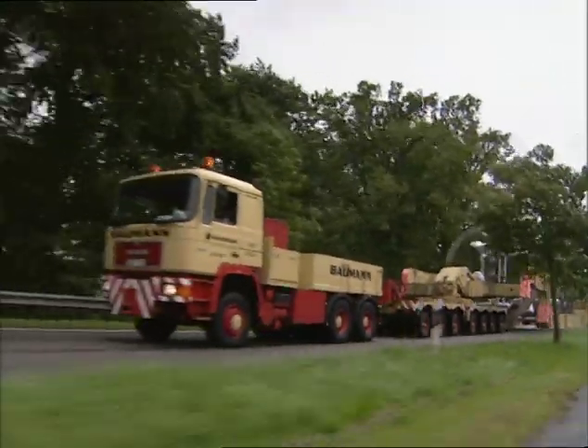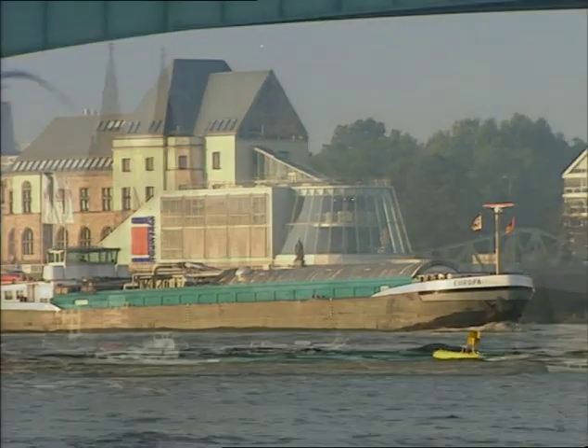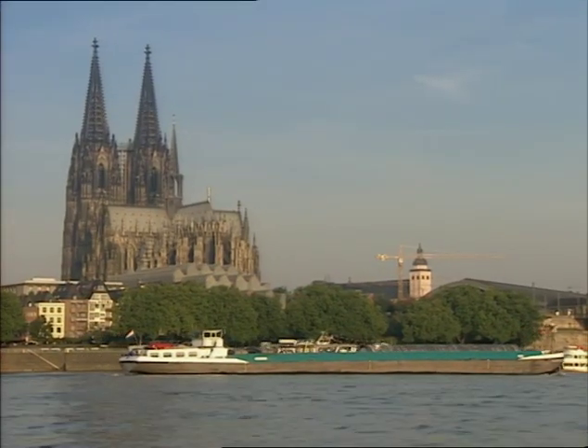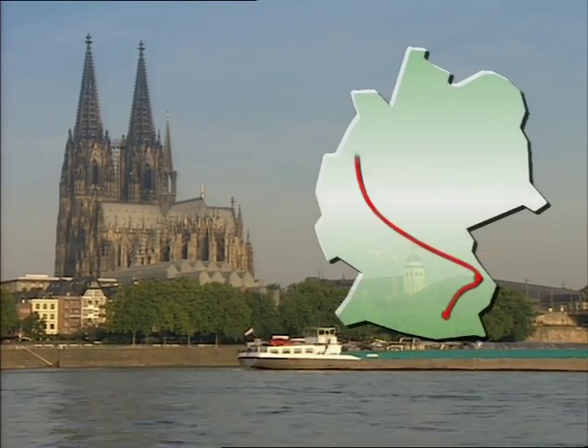The second stage of the trip to Mexico started in Passau, when the cargo was loaded by mobile cranes into the ship's hold. The MS Europa and her heavy cargo were en route for 11 days from Passau to a German North Sea port.